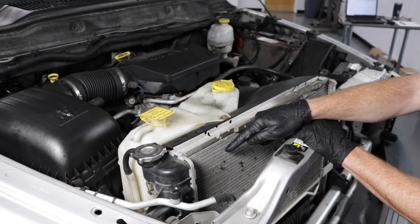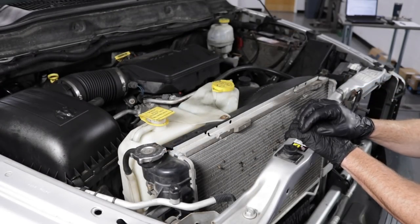Is one little bumblebee going to slow you down or overheat your vehicle? Probably not, but if you get enough of it in there or enough stuff in between these fins, you're going to see an issue.